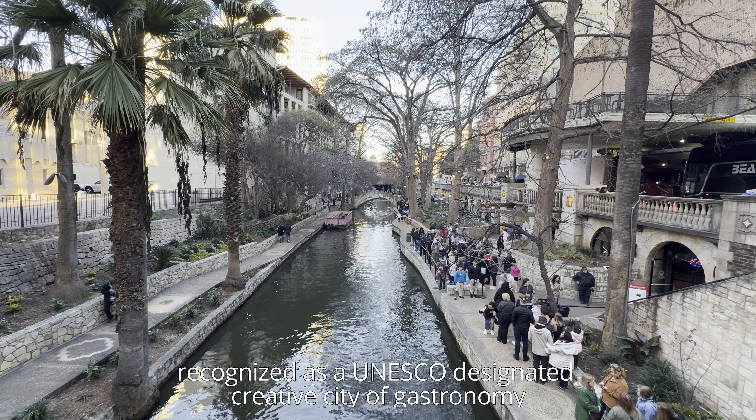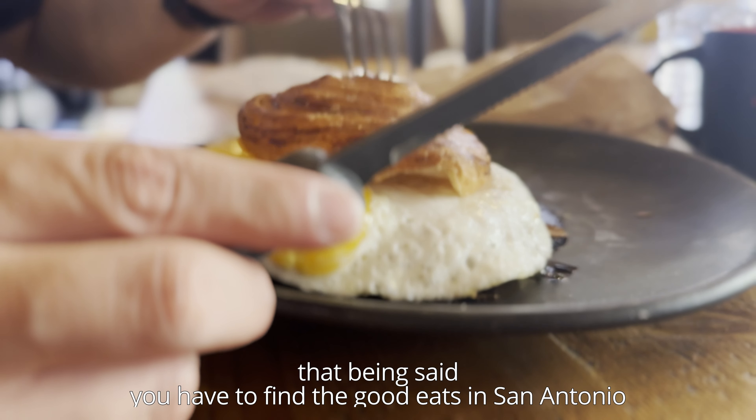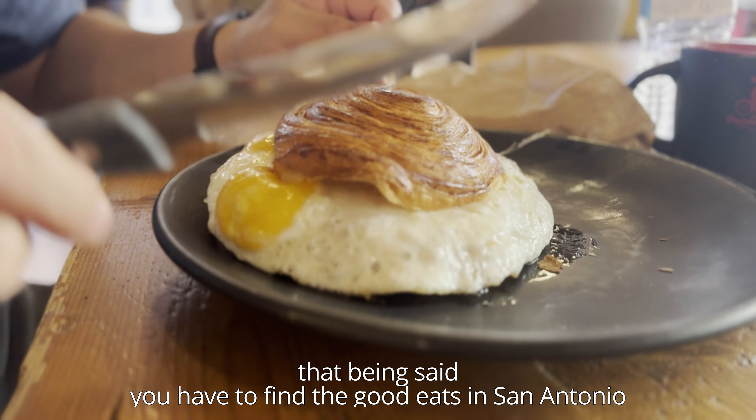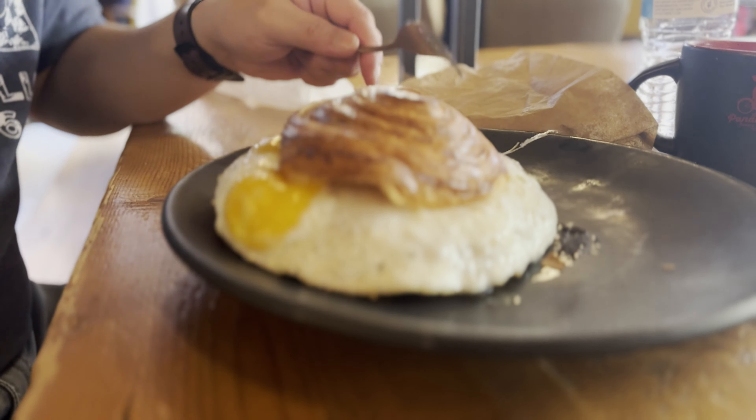For dinner, we ate at the Iron Cactus. I had the pollo relleno, which was my favorite non-barbecue dish I had during our entire trip. It was chicken breast stuffed with roasted corn, poblano peppers, cheese, onion, and cornbread, smothered in a jalapeño cream sauce, served with Mexican rice and seasonal veg. San Antonio is the culinary capital of Texas and one of two cities in America recognized as a UNESCO designated creative city of gastronomy, so you have to find the good eats in San Antonio.